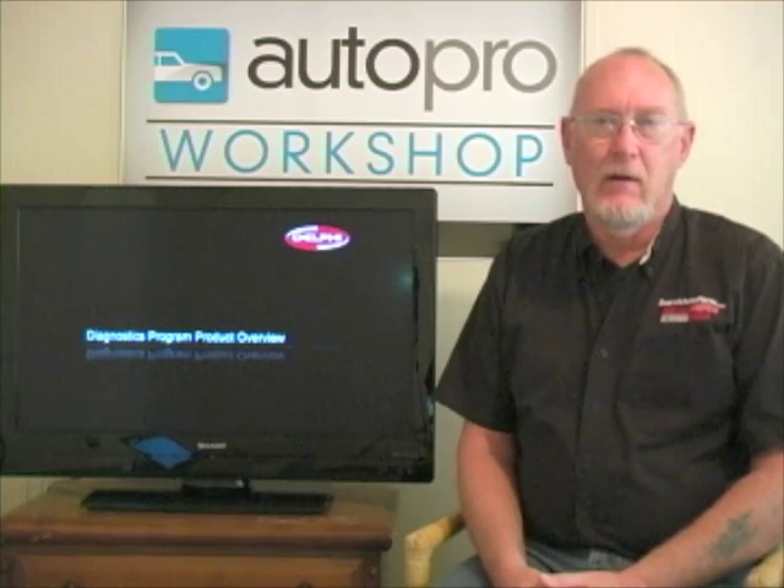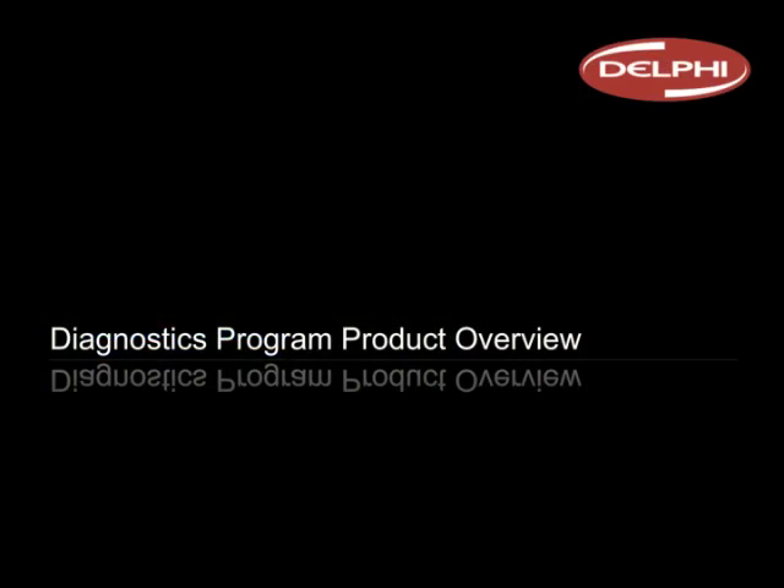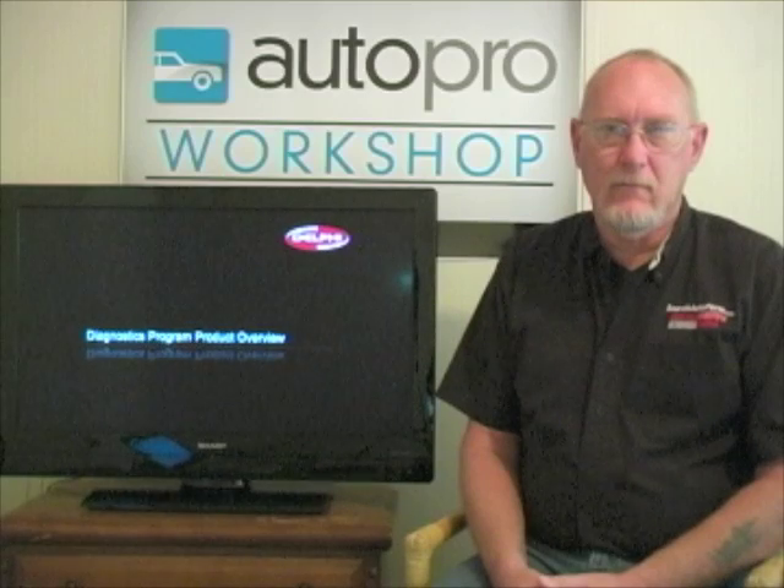Here in the aftermarket at Delphi, we have a pretty comprehensive service program. I have a staff of technical trainers, and I'm sure a lot of your audience have probably taken some classes from our technical trainers who travel across North America. In addition to the training group, I'm also responsible for development of our service information product called RepairPoint. We also have a small tech support group, and we now have a diagnostics tool. We've just launched this new PC-based diagnostics and flash programming tool at APEX.